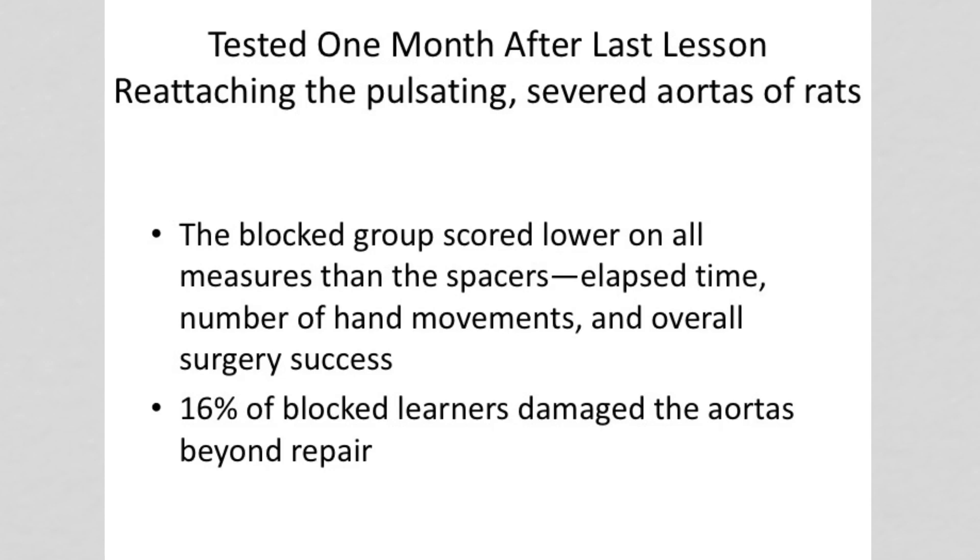In part two, I will talk about your study environment, a technique known as interleaving, and focused and diffused mode thinking.